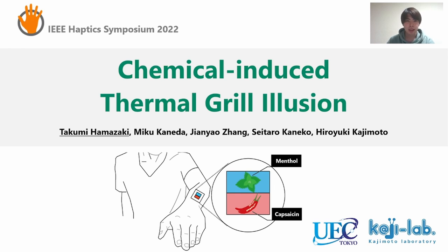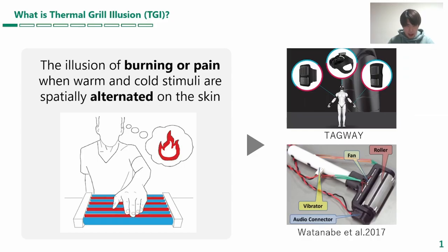Hello everyone, I'm Takumi Hamazaki from UEC Japan. Let me talk about chemical-induced thermal grill illusion. Thermal grill illusion, or TGI, is a phenomenon in which warm and cold stimuli presented simultaneously produce a burning sensation or pain.